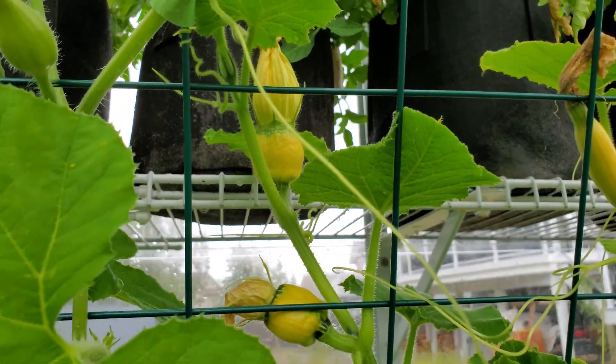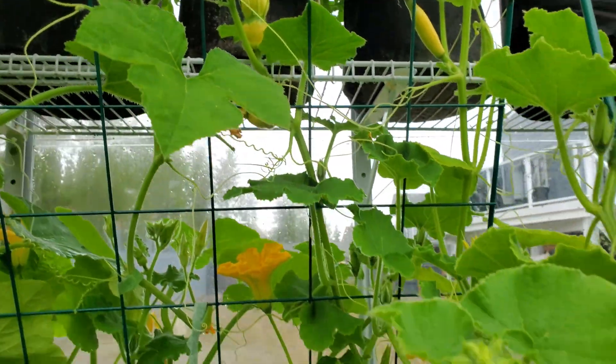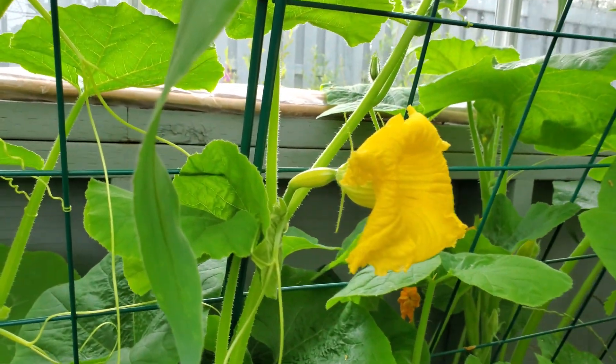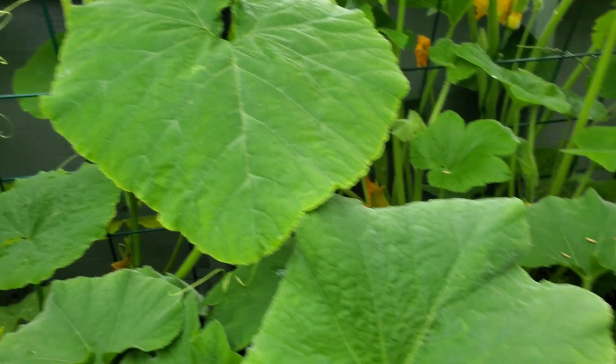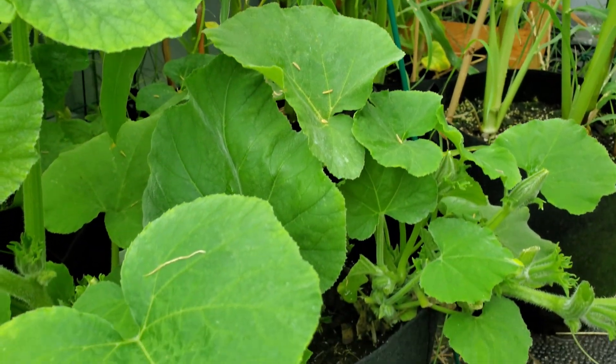Just wanted to try some different varieties to see how well they do in our climate. These Georgia candy roasters are starting to produce. And I'm just waiting on the butternut squash to send out some flowers.